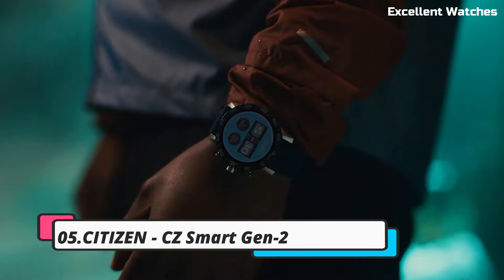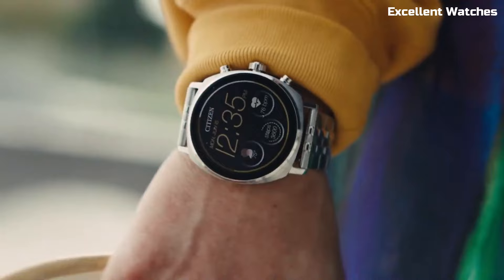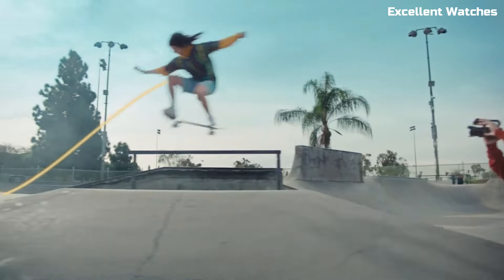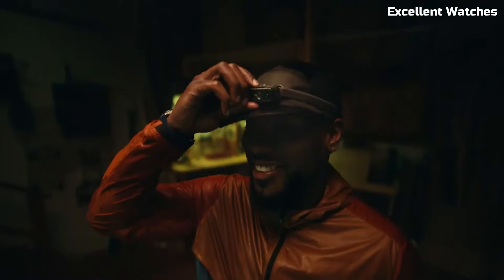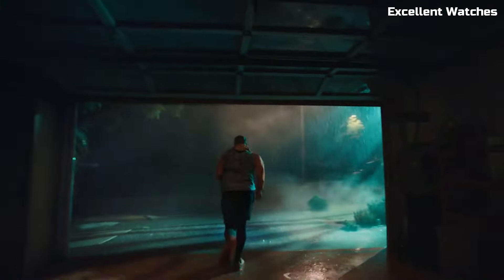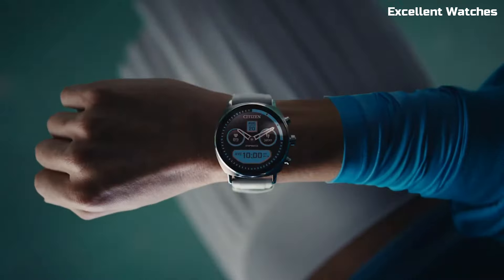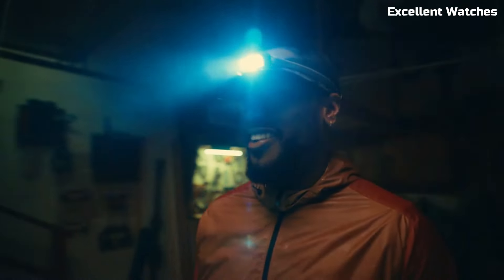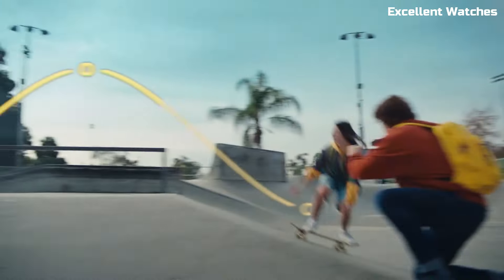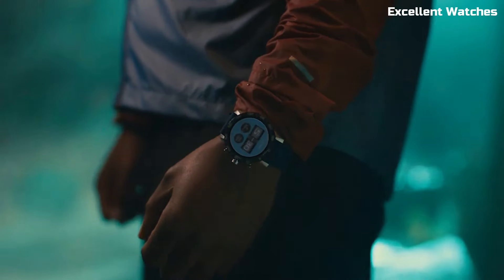Number 5: Citizen CZ Smart Gen 2. The Citizen CZ Smart Gen 2 is a fusion of traditional watchmaking craftsmanship and modern smart technology, combining the classic aesthetics of a Citizen watch with the intelligence of a smartwatch. With Wear OS by Google, it offers seamless connectivity to your smartphone, enabling you to receive notifications, track your fitness goals, and access a wealth of apps. The watch boasts a high-resolution AMOLED display, multiple watch faces, and a variety of customizable features.